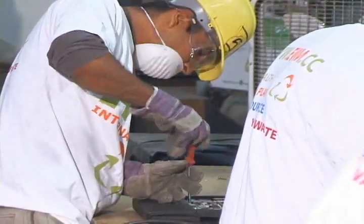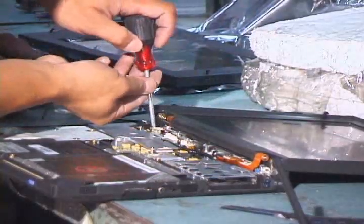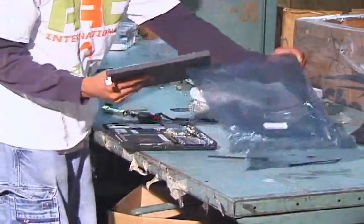Unreusable or unrepairable equipment will then be sent to our disassembly line for disassembling, parts removal, and destruction.